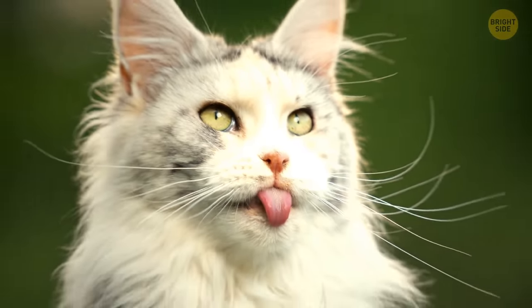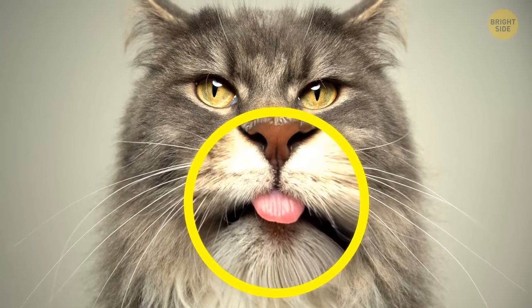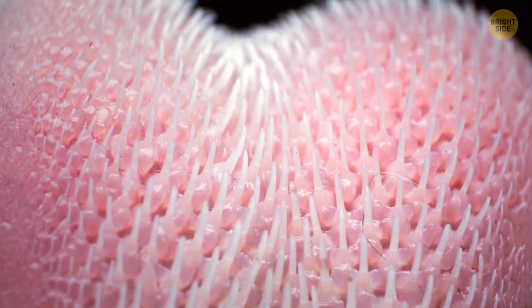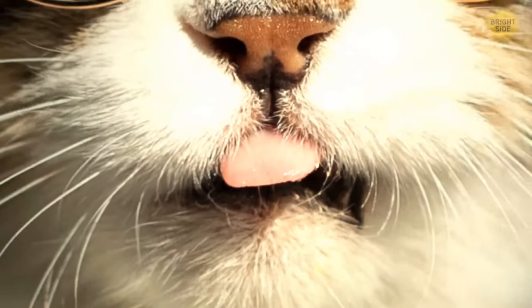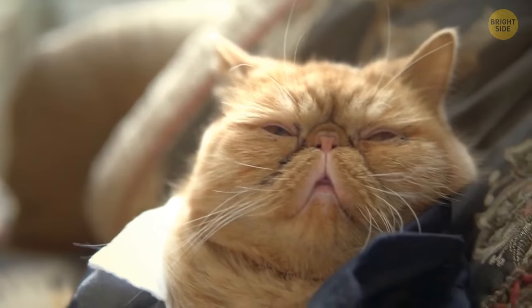Cat blepping has several explanations. First, they might smell the environment with their super-sensitive tongues, collecting pheromones with their mouths open. Also, it may be breed-specific, since some cats just don't have enough room for their tongues.